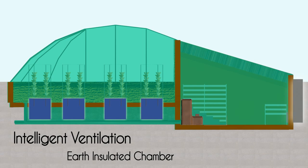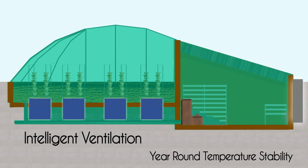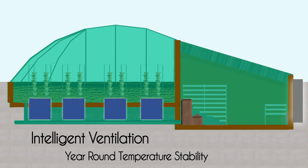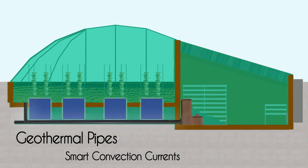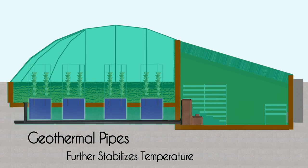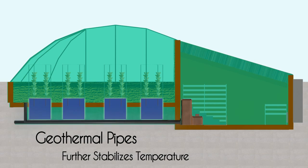The ventilation inlets draw air into the completely earth-insulated northern germination chambers, allowing the air to be preheated in the winter and cooled in the summer. Ventilation tubes under the facility draw air from the northern chamber and are heated or cooled even further by the ground as it snakes through to the main facility.